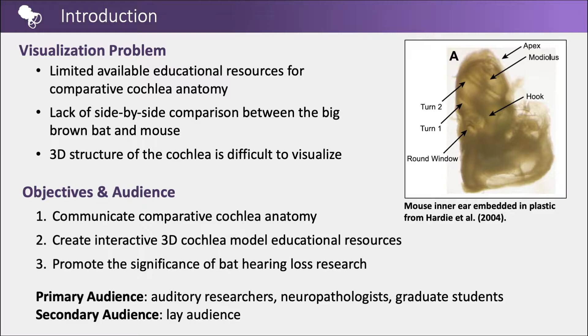Primary audience included auditory researchers, neuropathologists, and graduate students, with a secondary lay audience with an interest in biology.